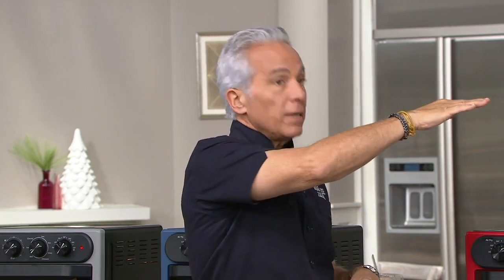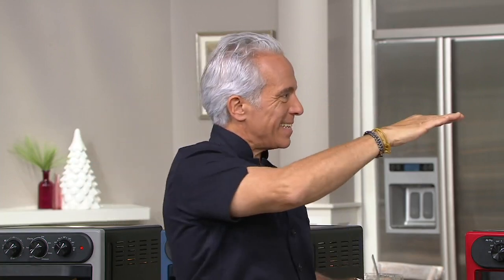This oven has something no other oven of this size has: two thermostats. A single thermostat is supposed to hold, say, 400 degrees — but when you open the oven or put something cold in, the temperature drops. The worst thing for baking or broiling is temperature that fluctuates up and down. This oven stays within five degrees because of the two thermostats, giving you consistent heat for perfect baking, broiling, and air frying.